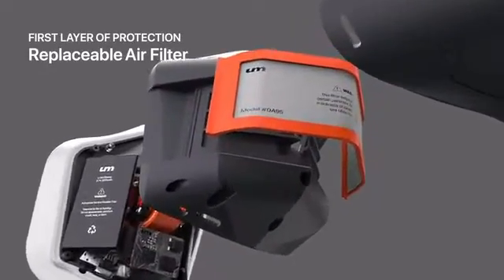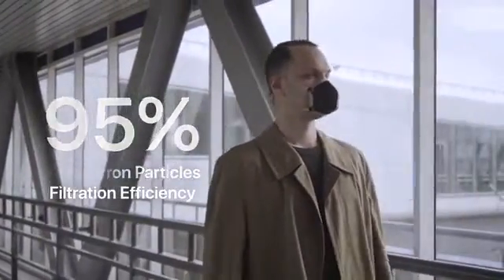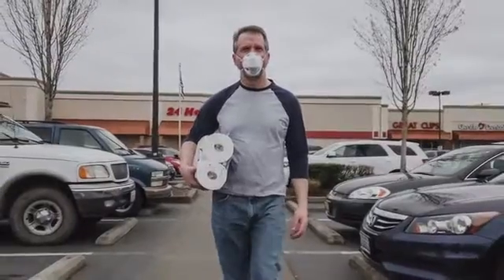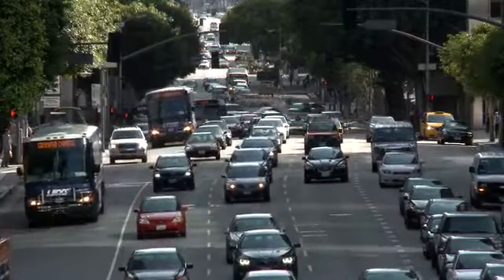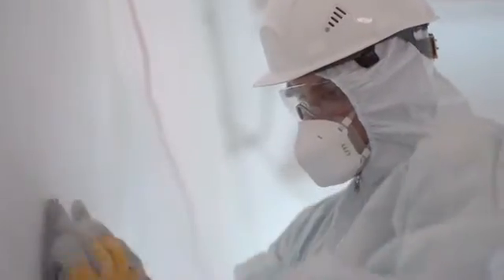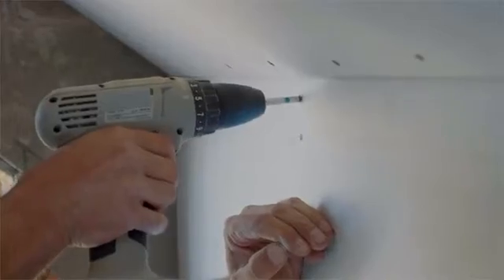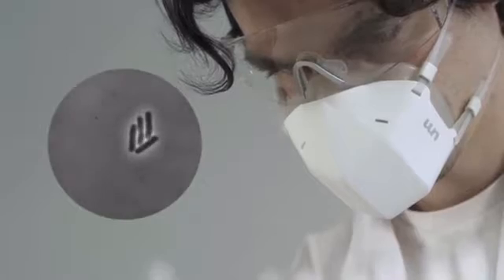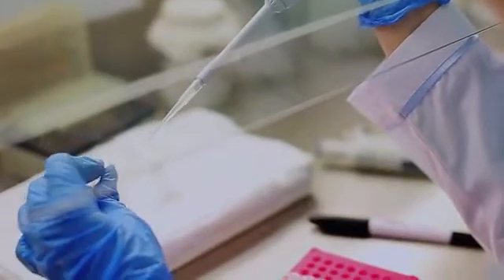The first layer of protection is a replaceable air filter that blocks 95% of all particles larger than 0.3 microns, the same degree of protection as an N95 mask. The high-performance air filter provides excellent protection against pollution, smoke, and pollen, as well as particles released by sanding, painting, drywall and fiberglass installation, woodwork, and gardening.